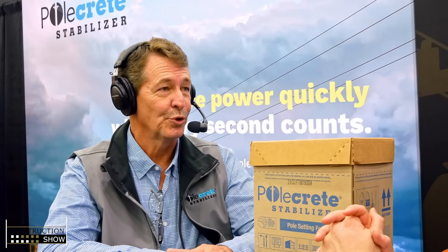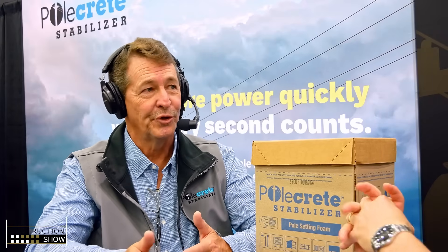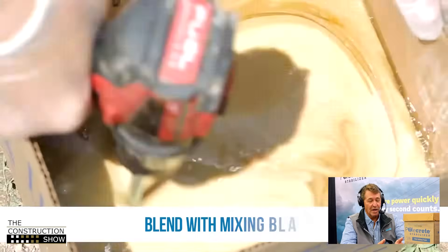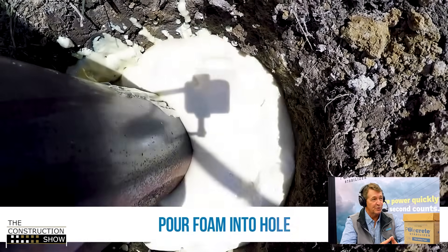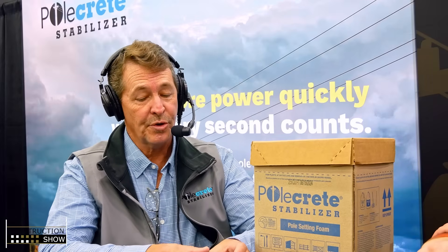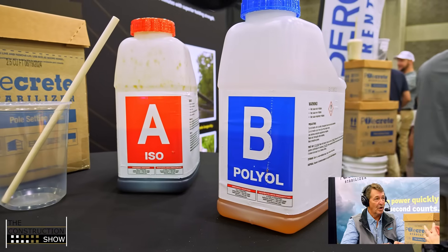Yields are the same — one will take on water and one will not. The expansion is about 18 to one liquid volume. One gallon of blended product produces about two and a half cubic feet of solid foam. This is an exothermic product — it requires the blending of an ISO and a polyol that kicks off a chemical reaction. That entire process from the blending to the curing takes about 15 minutes.